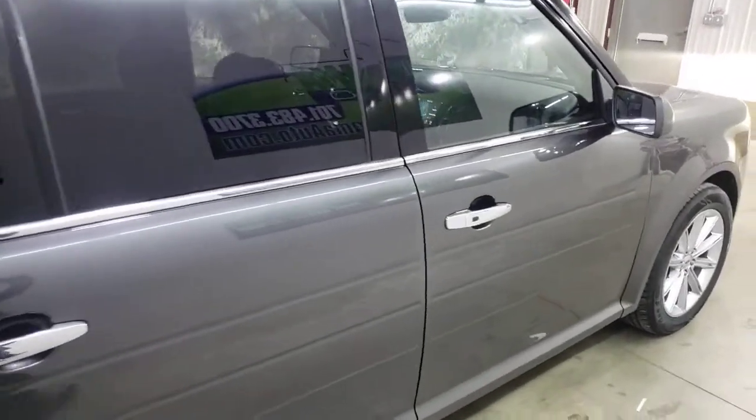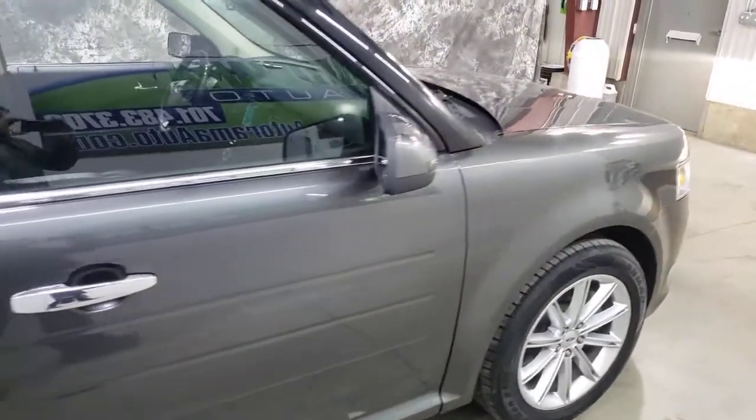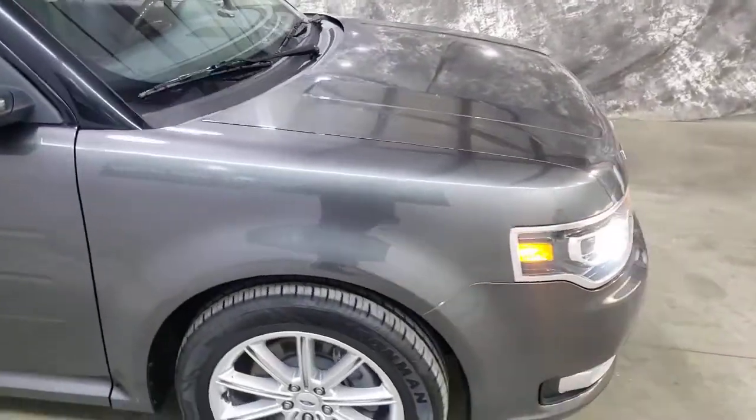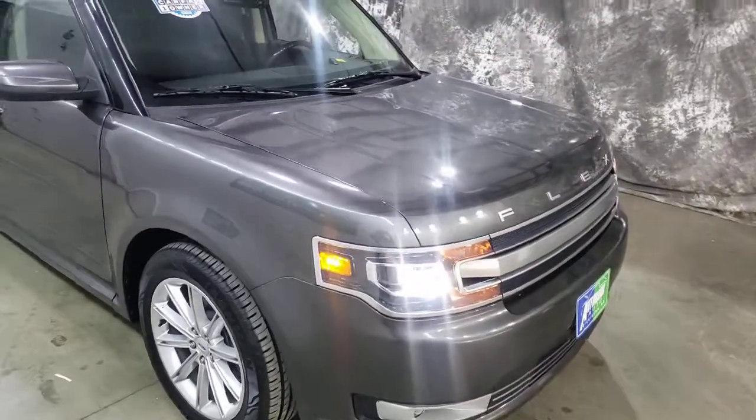Super clean, factory warranty. Remember, we're the dealership without the outrageous hidden fees. See us at Dickinson, North Dakota, AutoramaAuto.com.